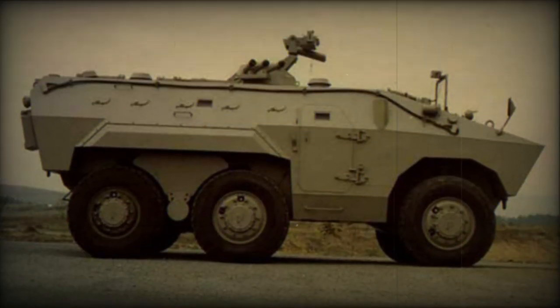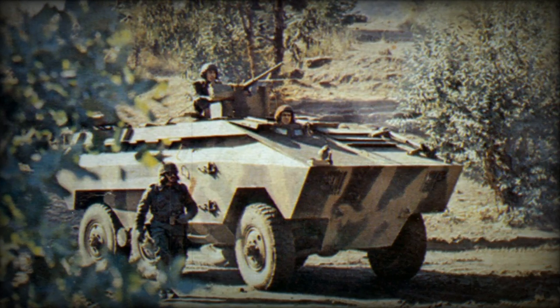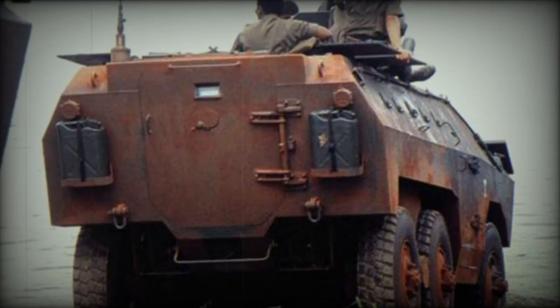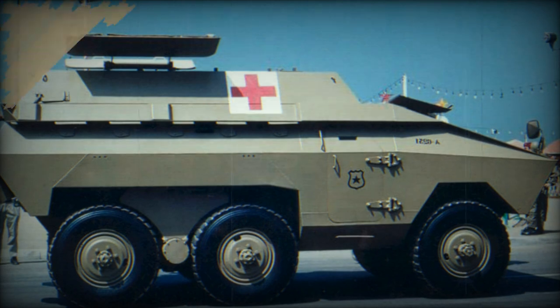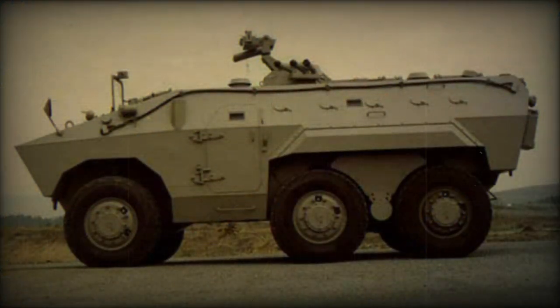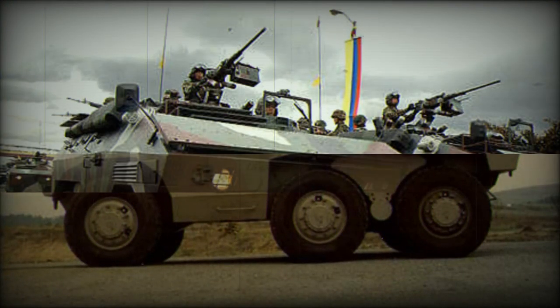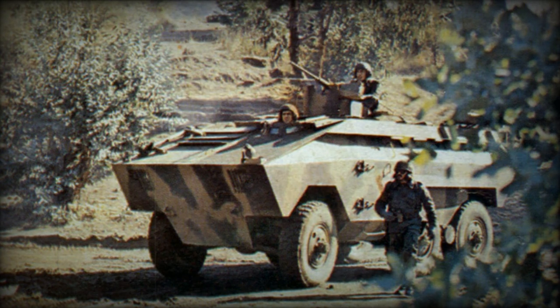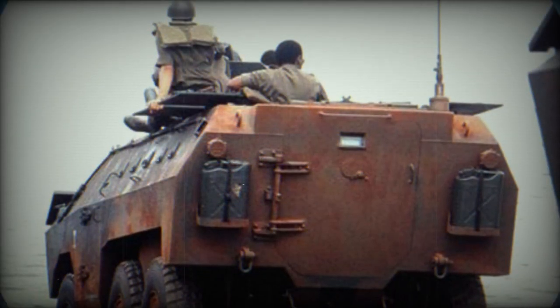This APC shares many automotive components with the EE-9 Cascavel armored car, which was developed alongside the EE-11. The Urutu has an unusual boomerang-type rear suspension, developed by Engesa and also used on some other vehicles, providing great off-road mobility. The vehicle is also fitted with a central tire inflation system. The EE-11 Urutu is fully amphibious without any preparation, and APCs intended for ground forces are propelled on water by their wheels, with a maximum water speed of only 2 kilometers per hour.